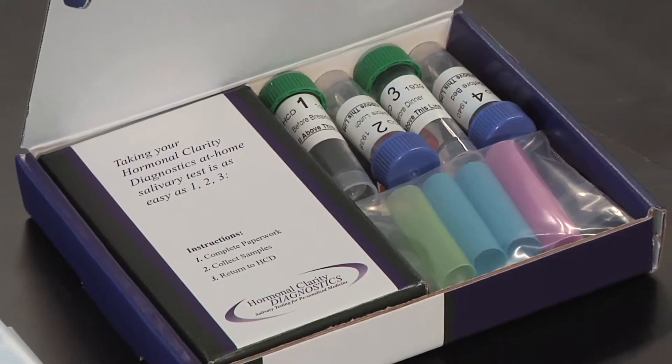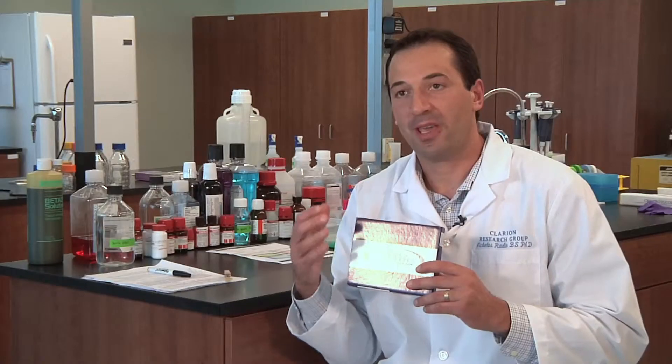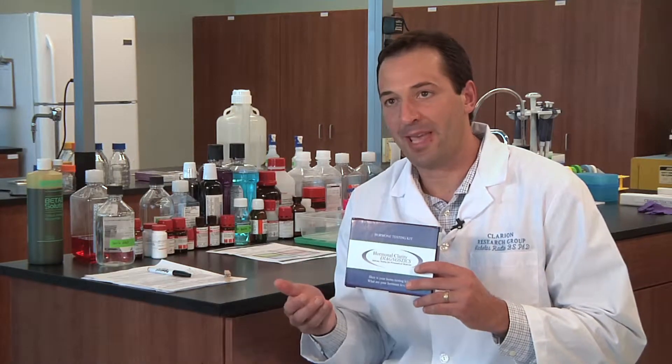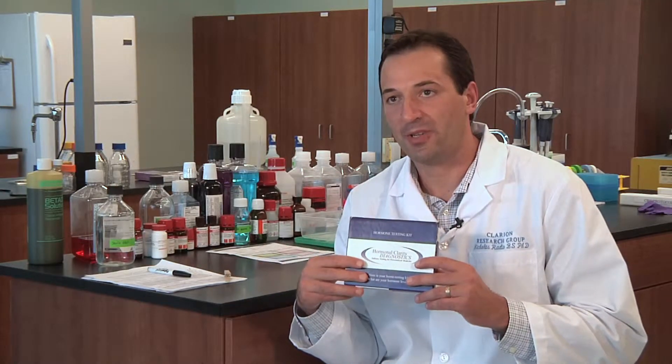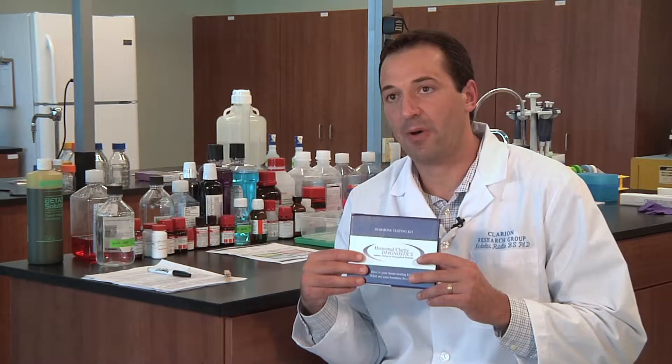Inside the kit, there are four different vials. Those vials are to collect the saliva specimen. We look at the four different vials so that we can evaluate these hormones over a series of time, whether or not they're going up and down. There's also a Ziploc bag that's just there for transport purposes, and also for the person's convenience, we have a prepaid envelope.